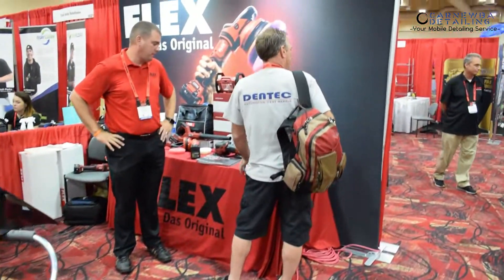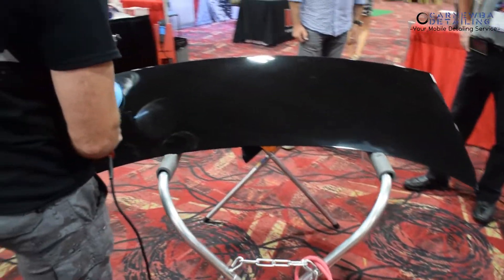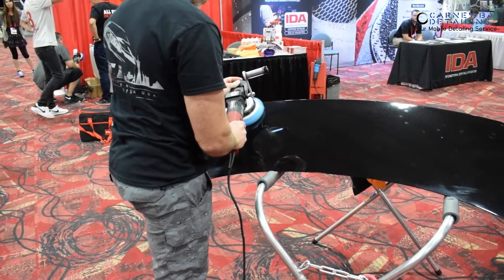This is a Flex booth over here, guys. We've got all the cordless stuff going on. That gentleman is trying out some paint correction over here — this is a 3401 4-faction polisher.